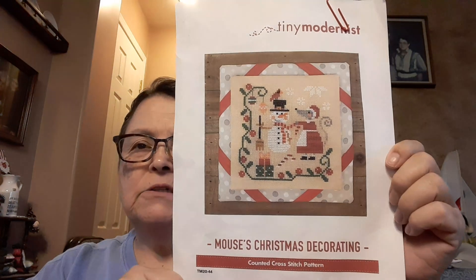All that's left on that is the border. I was also working on my Winter Cross-Stitch Camp piece. That challenge was to stitch something with an animal, so I'm doing Mouse's Christmas Decorating by Tiny Modernist.